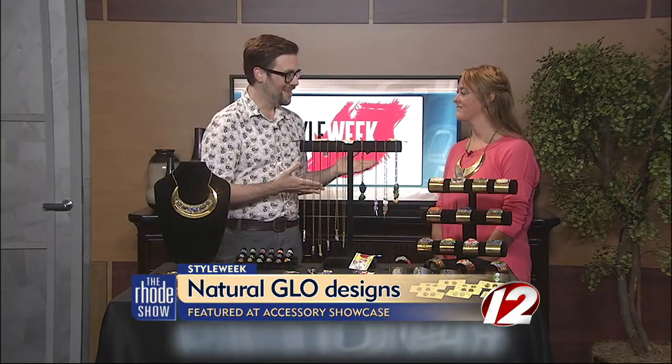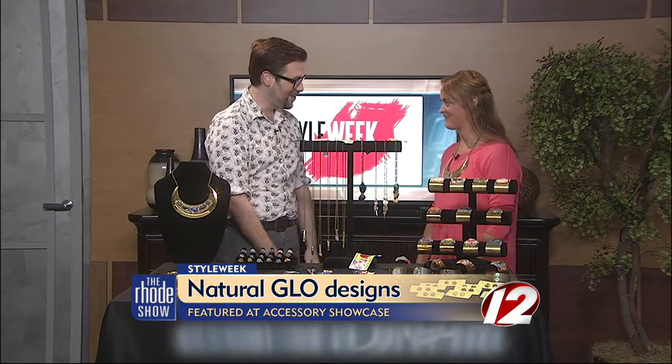Everyone is oohing and aahing about the clothes seen on the runway at Style Week, but there's also the Accessories Showcase, where there's amazing accessories, jewelry, and all those little bubbles and beads you need to have in your life. I'm here today with Laken Smith from Natural Glow Designs. She's one of our Accessories Showcase designers. Laken, thank you for joining us this morning.